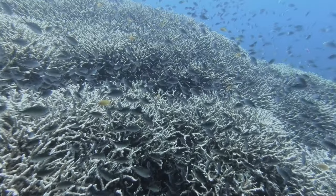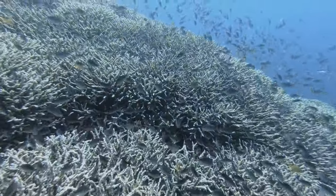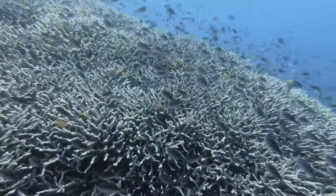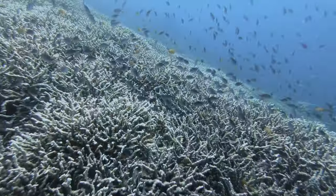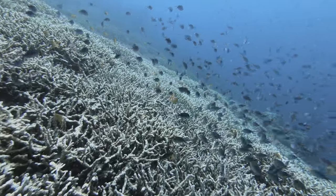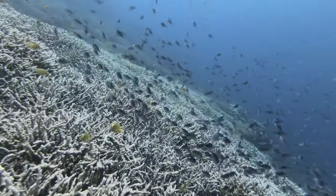As soon as we ascended above about 20 meters, the fish density vastly increased. This is both due to depth and due to the fact that the reef starts again at about 20 meters in Darwin.